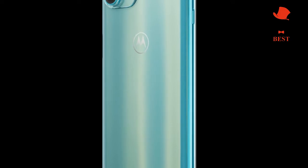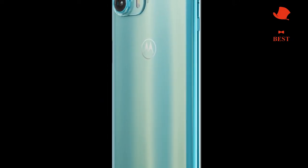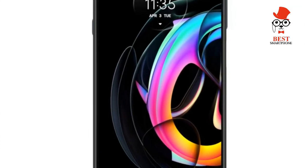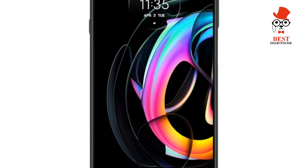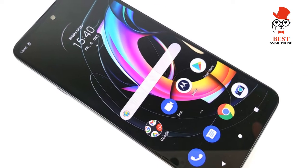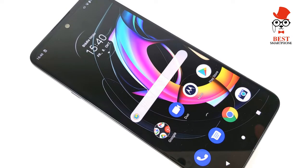Motorola Edge 20 Lite: Best Phone, Good Screen and Great Battery Life. In 2021, the mid-range smartphone market is heating up. The likes of Xiaomi and Realme have released a slate of handsets that offer premium chipsets, cameras, and build quality at increasingly low price points. The Edge series from Motorola is a direct challenge to these competitors, and the 20 Lite is the junior entry in its lineup.